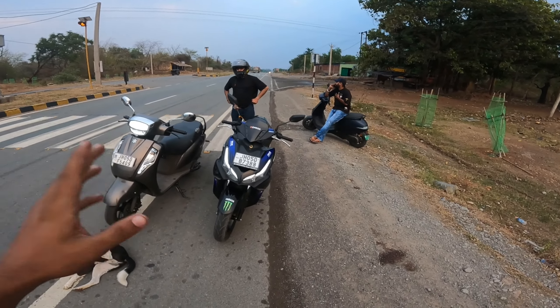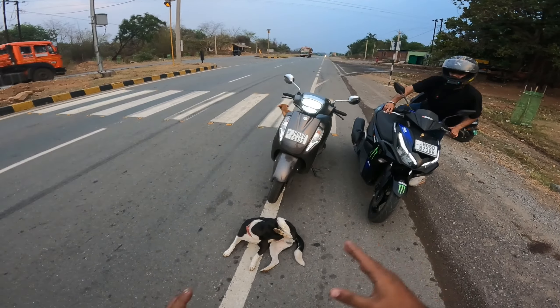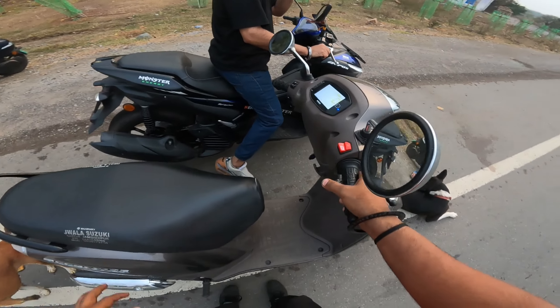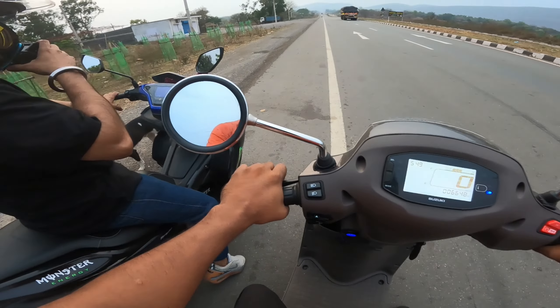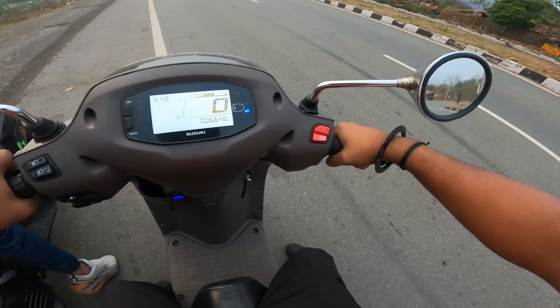When I ride that bike I'll show you. So whichever bike it is, the best bike is the Suzuki 125. This is a digital meter and we've updated many features. So let's start and launch these guys.